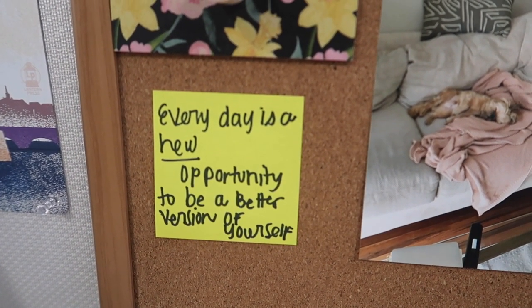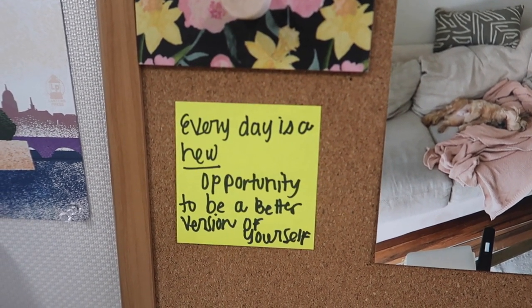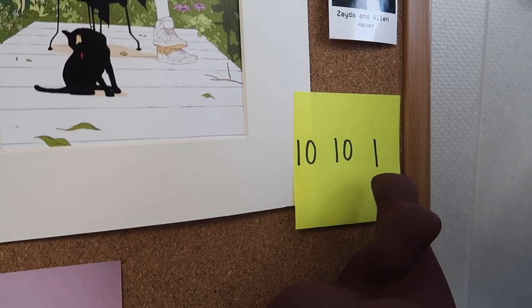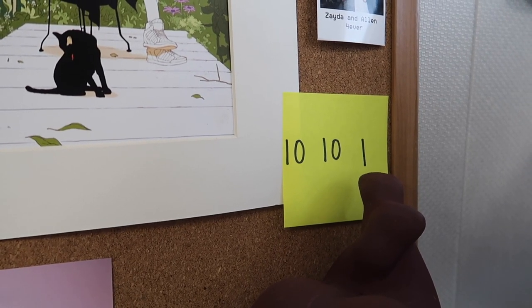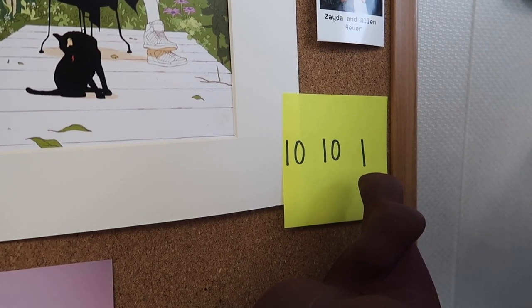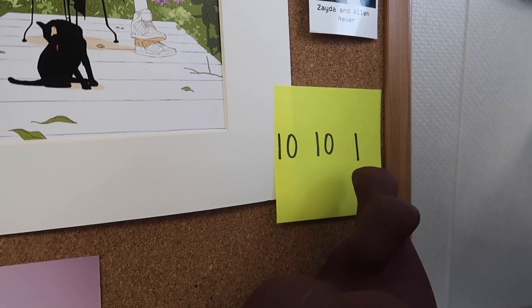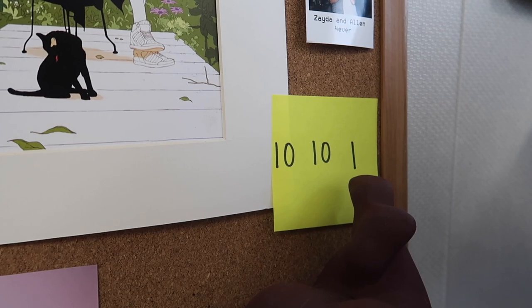These sticky notes — this is my favorite quote: "Every day is a new opportunity to be a better version of yourself." I really like it because every day I want to push myself to be a better me, whether that's at work or in my personal life. And this represents "10 years, 10 dreams, one goal" — a concept from Rachel Hollis's book Girl Stop Apologizing. You write down 10 dreams you want to accomplish in 10 years, and everything should marry into one goal. I keep this here to remind me of my biggest drivers.